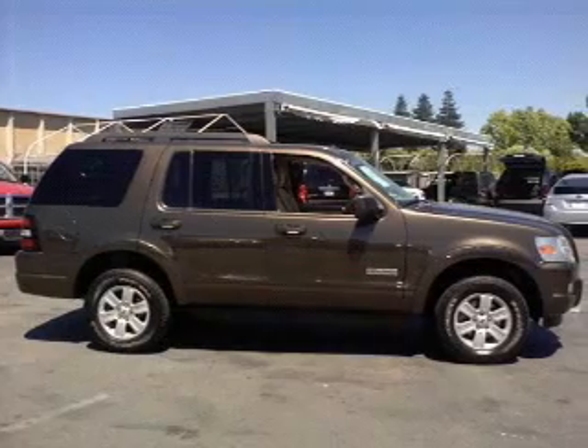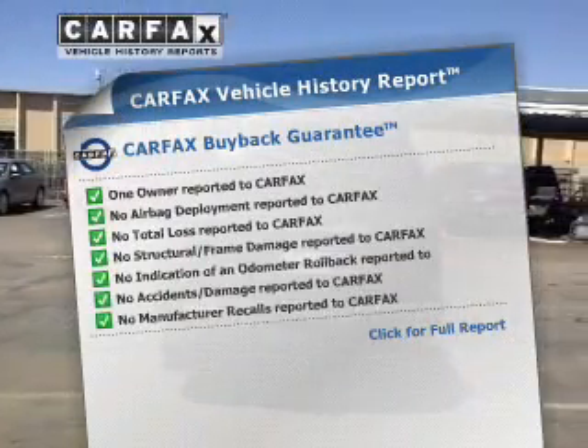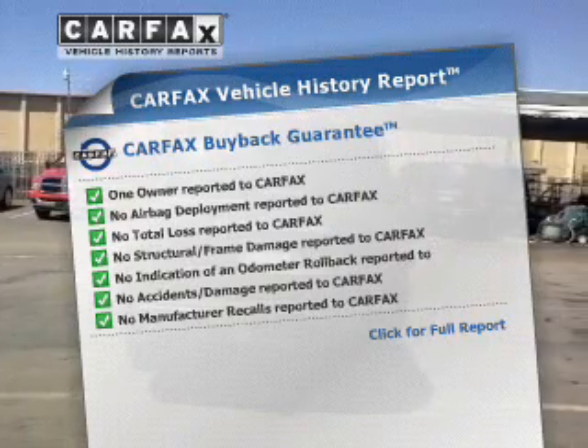The anti-lock braking system will keep you safe on the road. An included Carfax vehicle history report allows you to purchase with confidence and the knowledge that you're buying is a smart choice.